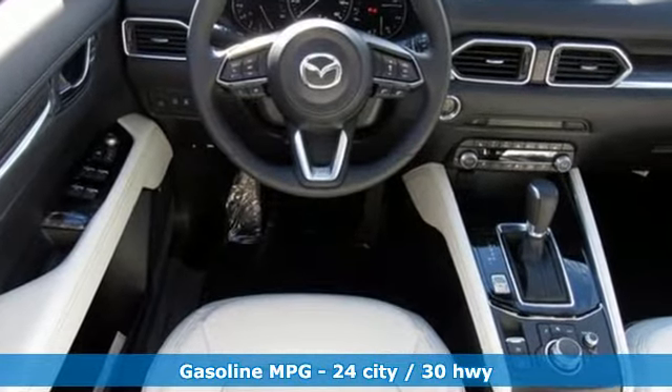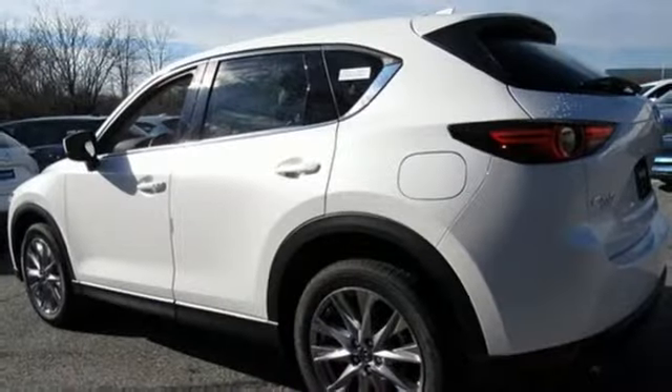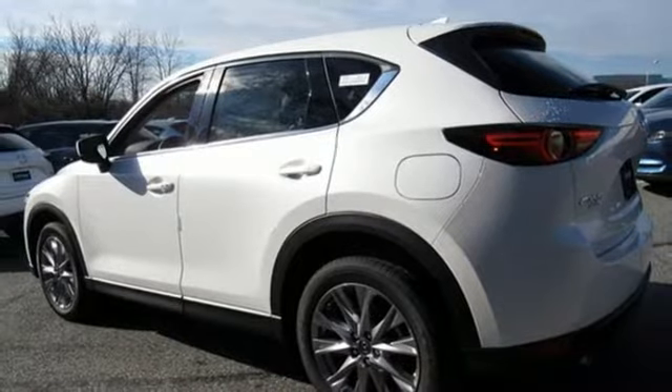Inline 4-cylinder engine, heated and ventilated leather sport seats, streaming audio, auto-dimming rear view mirror, dual zone climate control.